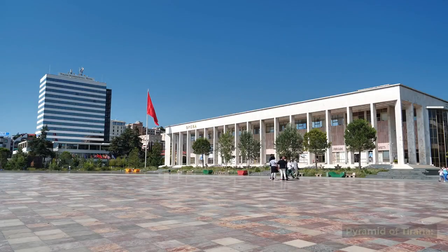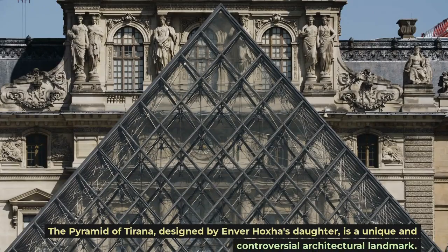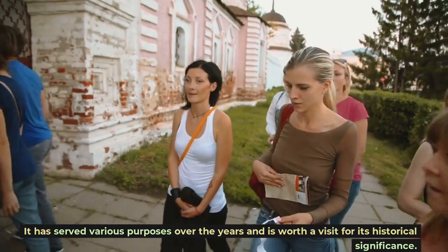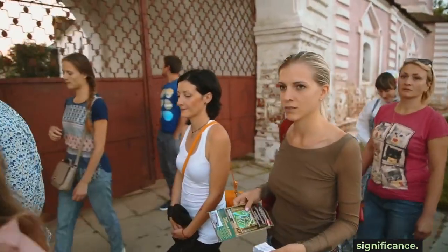The Pyramid of Tirana, designed by Enver Hoxha's daughter, is a unique and controversial architectural landmark. It has served various purposes over the years and is worth a visit for its historical significance.